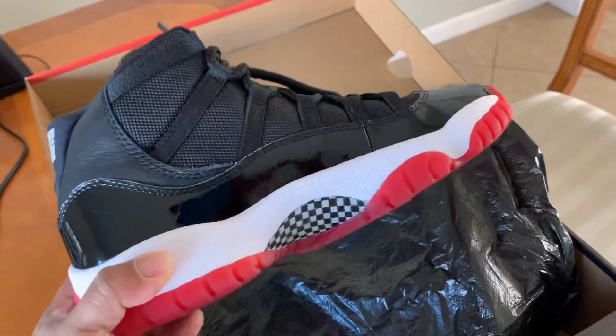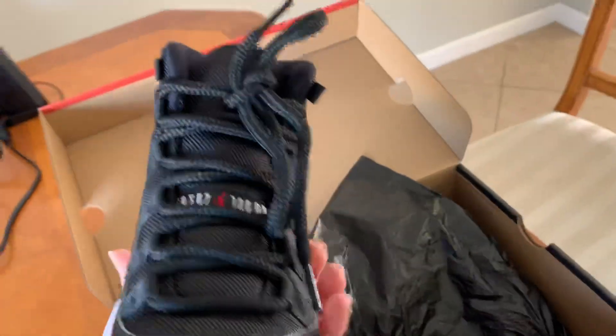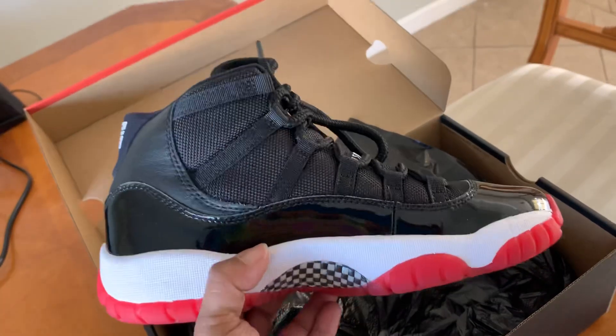I don't know what kind of game Nike is playing, but they're definitely playing with the market. They know that by limiting the amount they take to the stores, people are gonna be seeking after them.